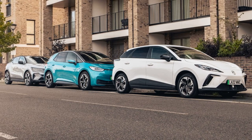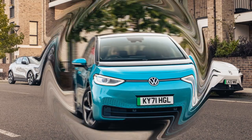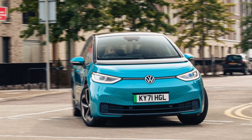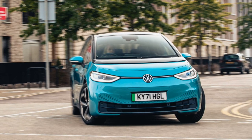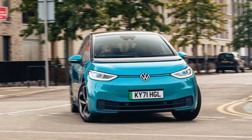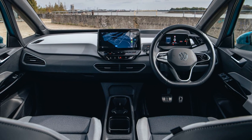The cars are built on new electric platforms, offering long wheelbases and short overhangs. In terms of design, the Renault Megane has a more voluptuous shape, and its interior is considered the most luxurious, featuring high-quality materials, plush seats, stitched cloth on the dashboard, and a sharp touchscreen.